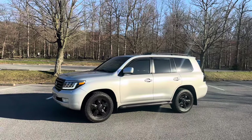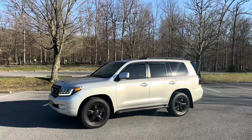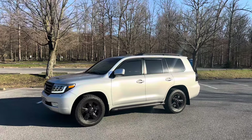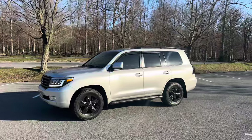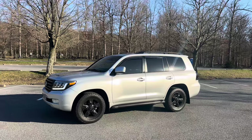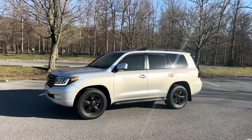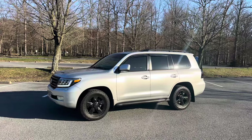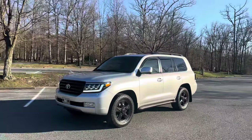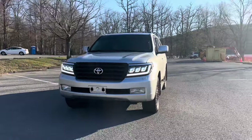Hey guys, Chris here back with another awesome truck that we're going to be auctioning off. This is a 2008 Toyota Land Cruiser — the first year of the 200 series, which is such an amazing vehicle. This particular one is really special because the last owner did so many upgrades to it. It's just so nice inside and out, absolutely stunning, especially with that sun shining on it.